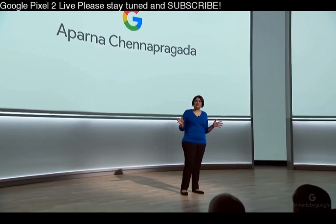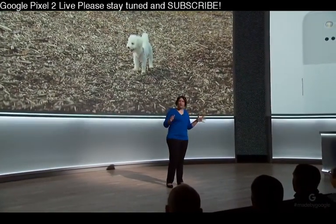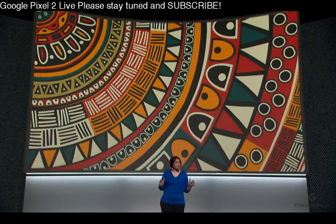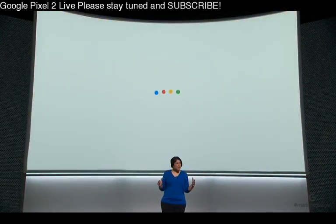Have you ever asked yourself, what kind of puppy is that? Or, I want pillows with that pattern? Our phones can help us in many ways, but sometimes the questions we have are difficult to describe into a search box. We believe that as computers can understand what you see, it unleashes a whole new kind of assistance. That's why we started working on Google Lens — a way to do more with what you see. We're super excited to bring a preview of Lens to Pixel phones this year.